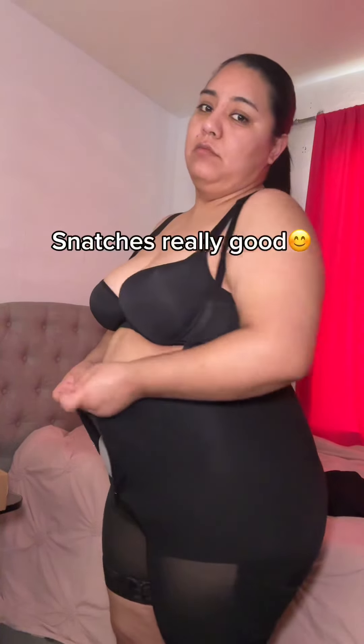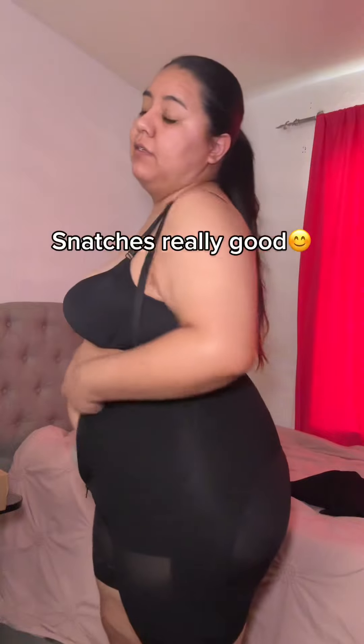I'm gonna show you guys with the hooks unhooked, and then hooked. Wow — so this is without the hooks hooked, and look like this with them — it really snatches! I'm impressed, wow.